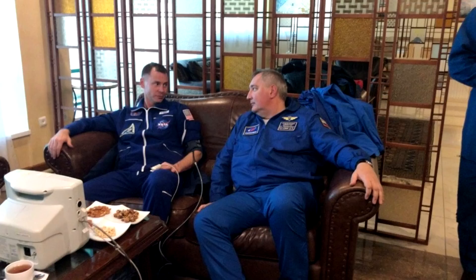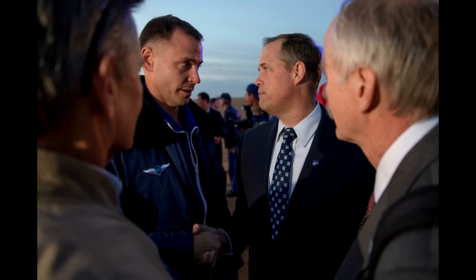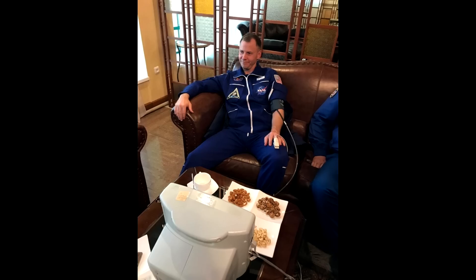The crew are safe — we've seen plenty of pictures of them relaxing in hotels, and Nick Hague has already been meeting with the director of NASA. The booster did fail, but the crew escaped safely. And this is actually the first time that a launch escape system has been successfully used by a crew in flight.